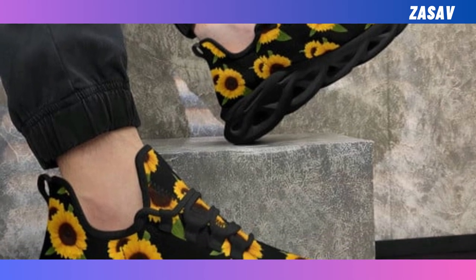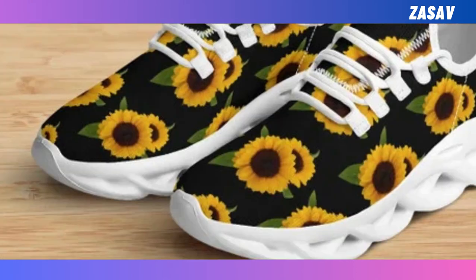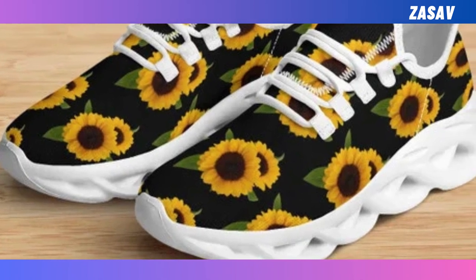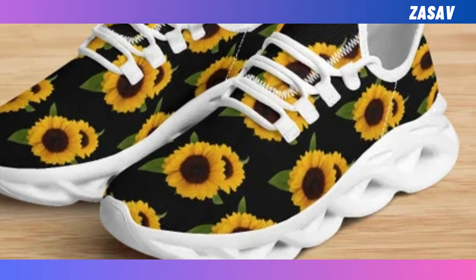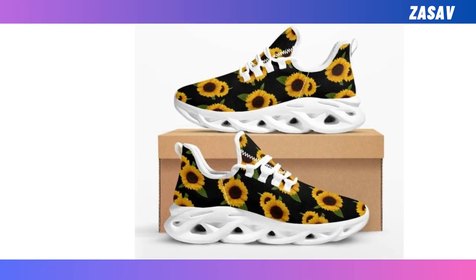Extremely stylish and functional. Master a cool, athletic look with our trend-setting wave design. Wave Design Sole — these sophisticated, creative wave designs are all the rage at the moment, so make sure you don't miss the trend.